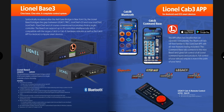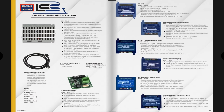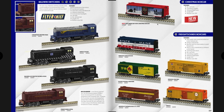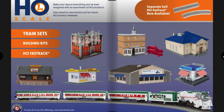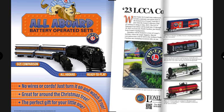Here are all the LCS control system items. Moving into American Flyer S-gauge items — Baldwin switchers, Christmas boxcar, freight sounds boxcars, and a Polar Express set in S-gauge that actually looks more detailed than the O-gauge version. S-gauge FasTrack is also shown. There are also some HO scale items shown.